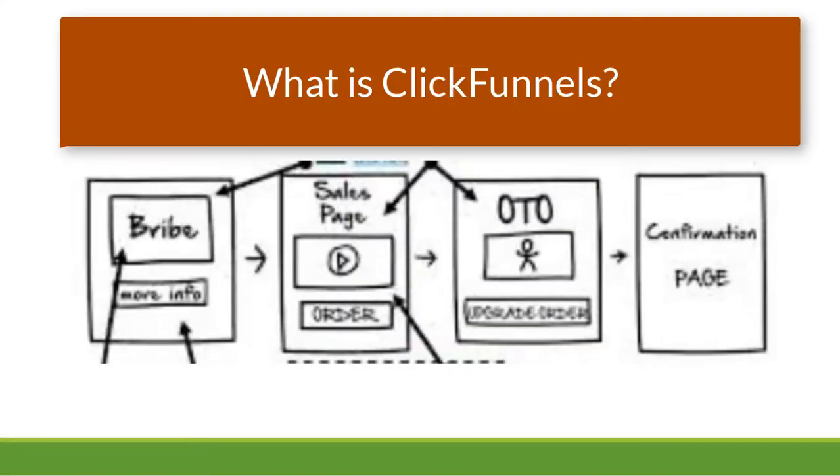One question you may have is what the heck is ClickFunnels? ClickFunnels is a software tool that many, many businesses use. A funnel is when you create an offer to somebody like a free checklist or a free cookbook or something like that. Somebody clicks the button and then you give them the cookbook and in exchange you get their email address.